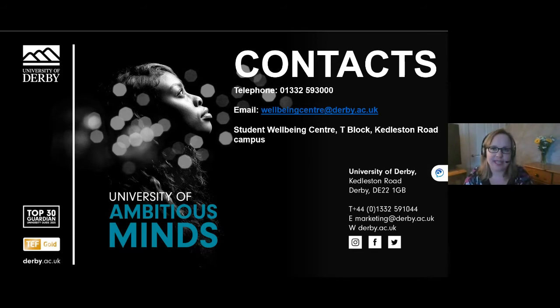These are our contact details for the Student Wellbeing Centre. Please feel free to contact the team with any queries relating to your wellbeing. I'll now pass you over to my colleague Dave who will introduce you to Disabled Students Allowances.